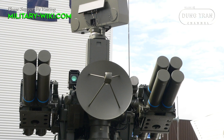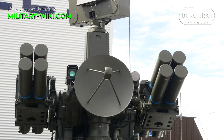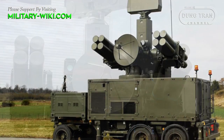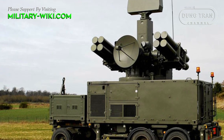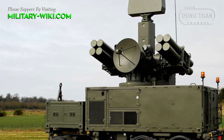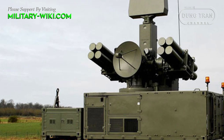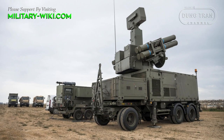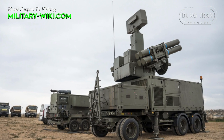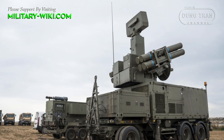Crotale-NG is a deep upgrade of the famous French Crotale family — an all-weather, short-range surface-to-air missile system developed to intercept airborne ranged weapons and aircraft, from cruise or anti-ship missiles to helicopters, UAVs, or low-flying high-performance fighter aircraft. It was developed by Thomson-CSF Matra, now Thales Group, and consists of a mobile land-based variant as well as various naval ones.